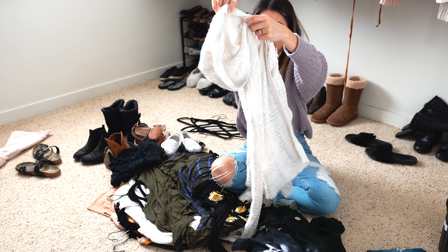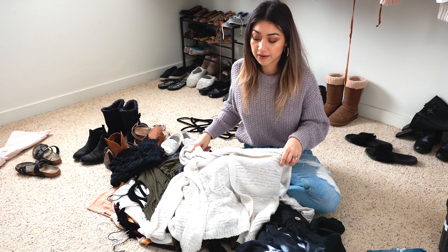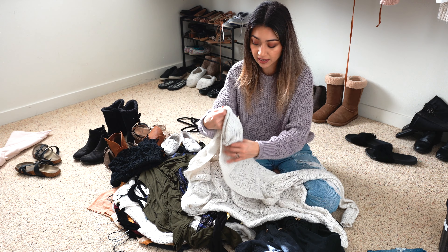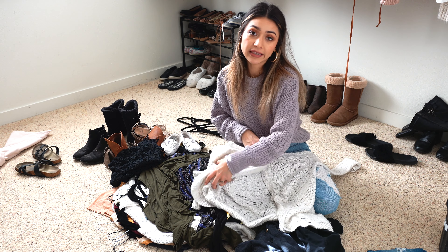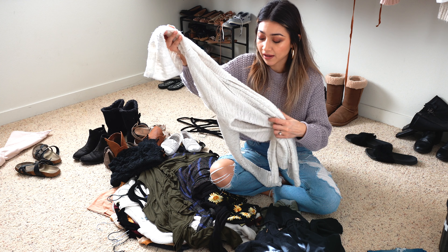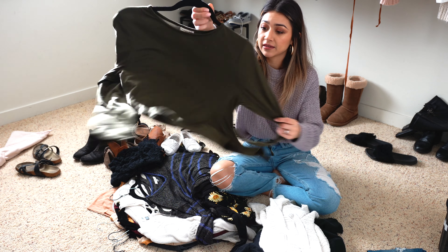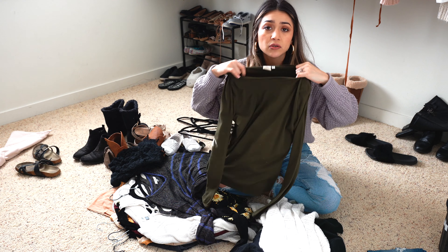Next is this cardigan — if you hear growling in the background, those are my dogs fighting over a toy. I would wear this cardigan all the time, especially during fall and winter season. I absolutely love cardigans and this was one of my first ones — it's a hooded cardigan in good condition, gently used — but I just haven't used it in a year or year and a half, so I think it's time to part ways with it.